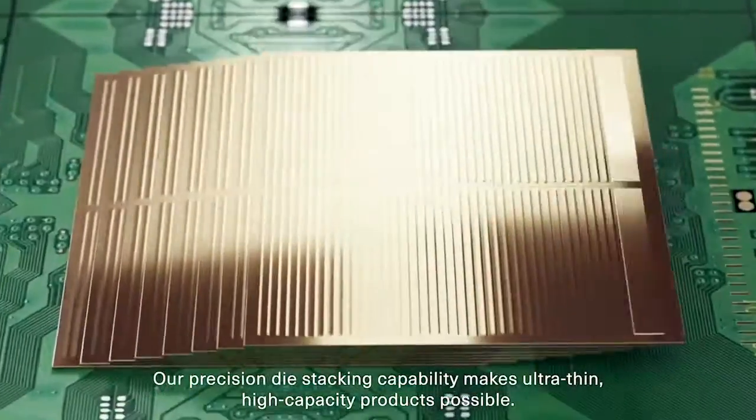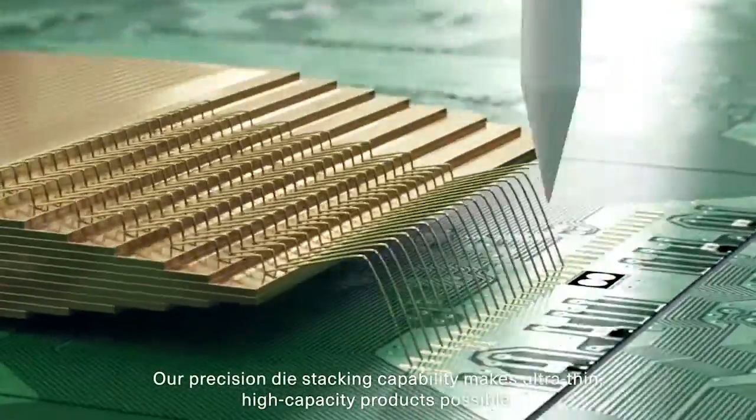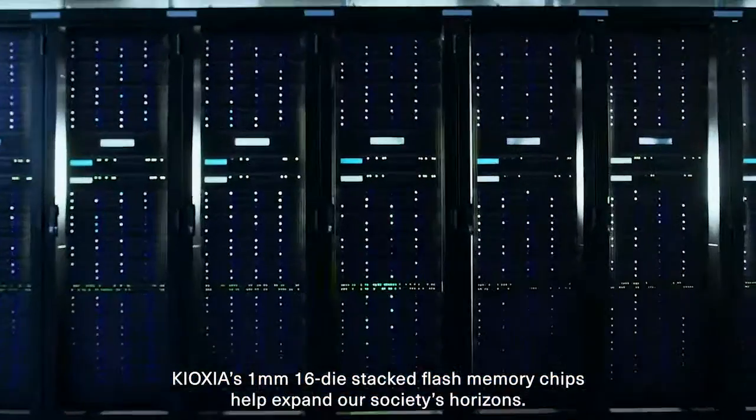Our precision die stacking capability makes ultra-thin high-capacity products possible. Kioxia's 1mm 16-die stacked flash memory chips help expand our society's horizons.